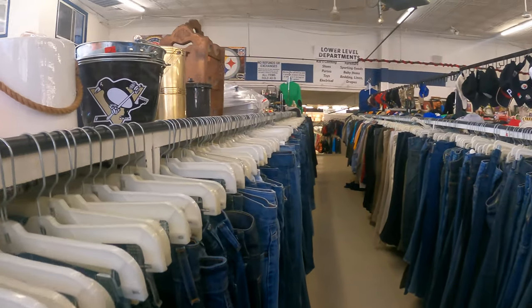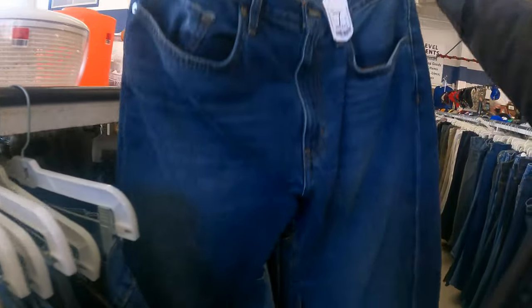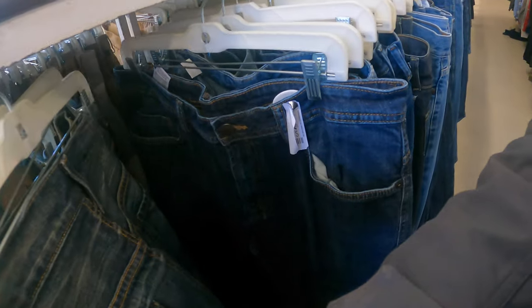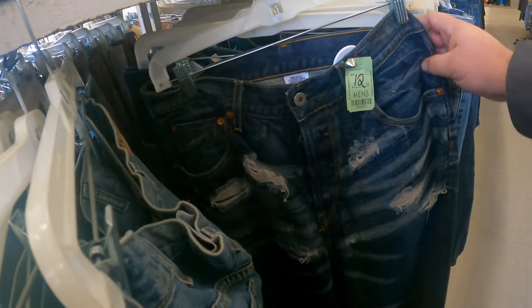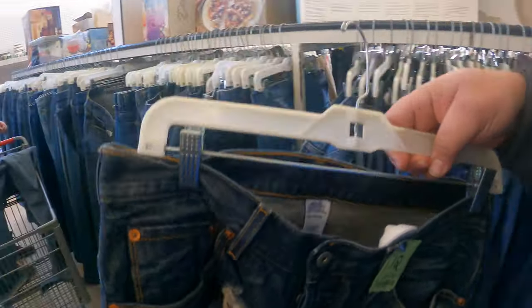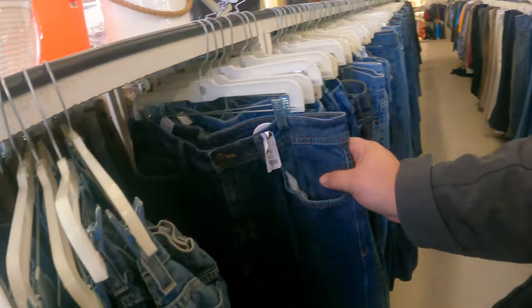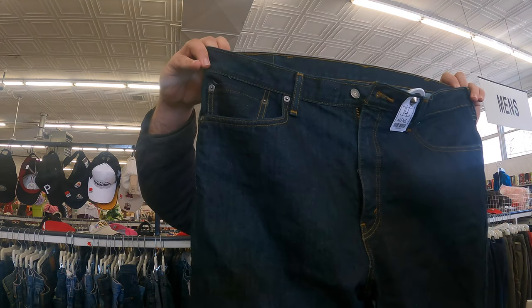Alright, here we go. New thrift store, new jeans. Oh, Eddie Bauer. I've had good luck with Eddie Bauer. Guess. Six bucks. Check with the boss — what do you think of these? I've never seen anything like it. They're Guess. 40-30.